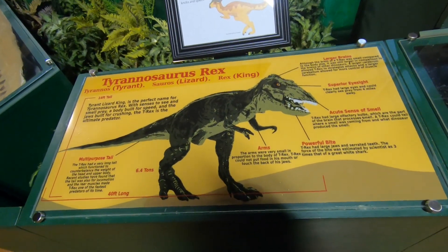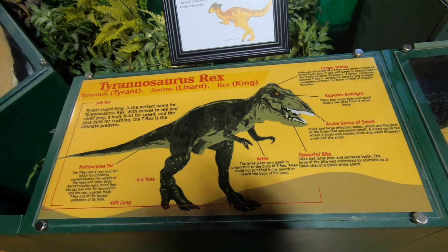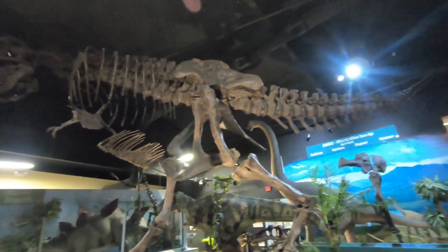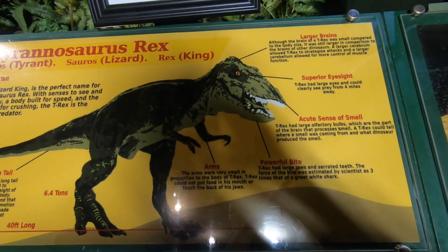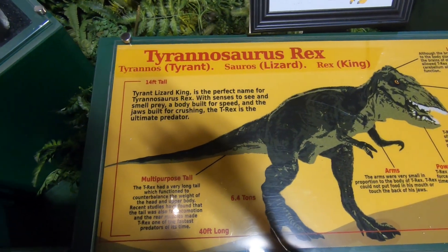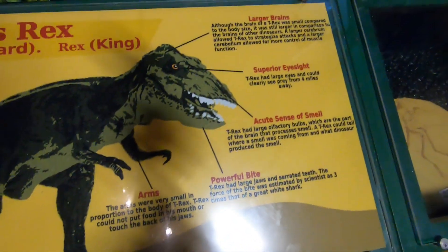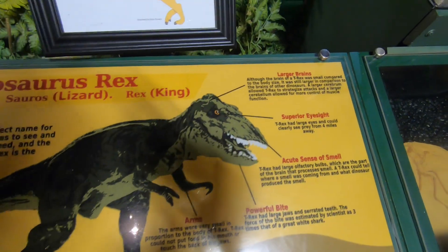Of course they have everybody's favorite — just joking, they have a T-Rex! I have to back up, it's so big — this T-Rex is gigantic and really cool. I really like that this display talks about some of the details: its height, hypotheses about what its tail was used for, its tiny arms, its bite, and the idea that it had a good sense of smell. I thought that's a really neat display.